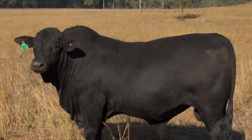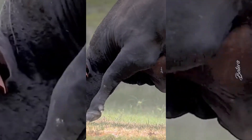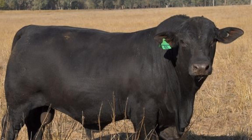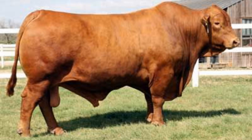Brangus cattle are proof that hybrid breeding, when done strategically, can create animals that outperform their parent breeds in real-world conditions. They maintain the Angus's high fertility, calving ease, and marbling, but with the Brahman's endurance and parasite resistance. This gives ranchers the confidence to raise them in environments that would challenge purebred Angus cattle, particularly in southern states where heat stress can impact productivity. Their smooth coats help dissipate heat efficiently, and their tough hides keep insects at bay — key advantages in subtropical climates.